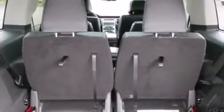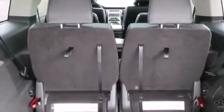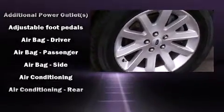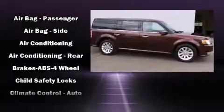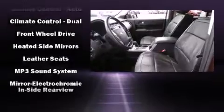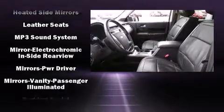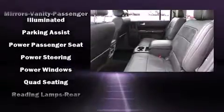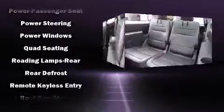Ford ensures the safety and security of its passengers with equipment such as dual front impact airbags with occupant sensing airbag, head curtain airbags, traction control, brake assist, ignition disabling, and four-wheel disc brakes with ABS. Electronic stability control ensures solid grip atop the road surface, no matter how challenging the driving conditions.